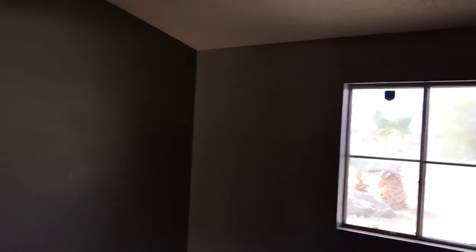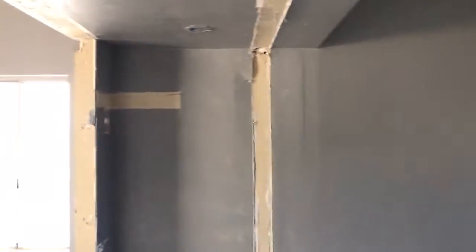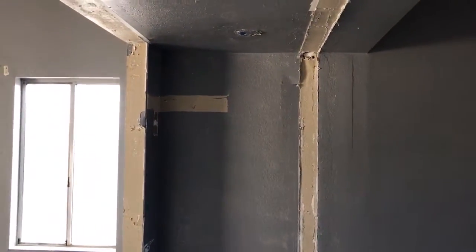Trying to give you perspective: that's the original room one, with walls that were taken out, and the master bedroom here.